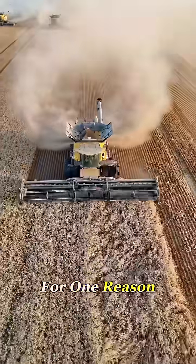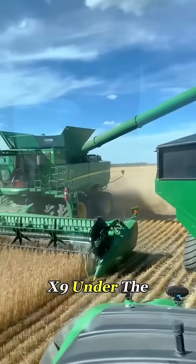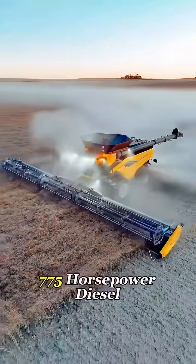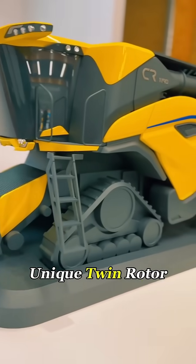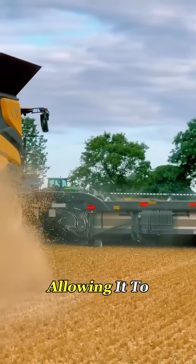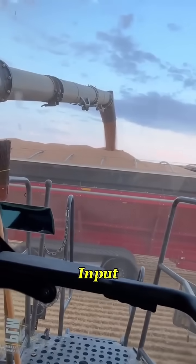It was built for one reason: to take on its biggest rival, the John Deere X9. Under the hood, it packs a 775-horsepower diesel engine that drives a unique twin-rotor separation system, allowing it to thresh, clean, and sort grain simultaneously with almost no human input.